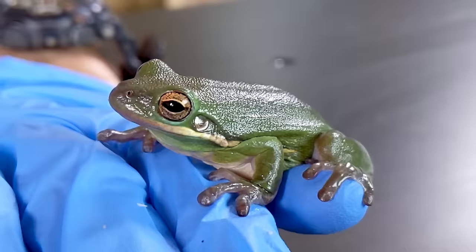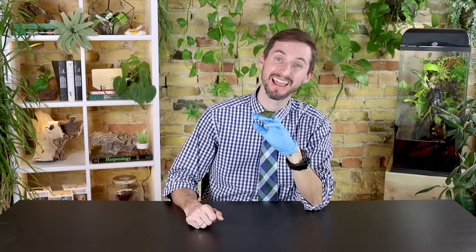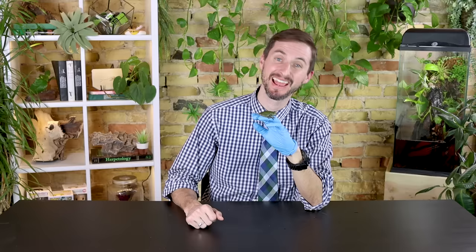I love these frogs so much and they make fantastic pets. If what you want is an active, interesting, green little frog, then the green tree frog is probably the best pet amphibian for you. As always, like and subscribe, and we hope to see you real soon.